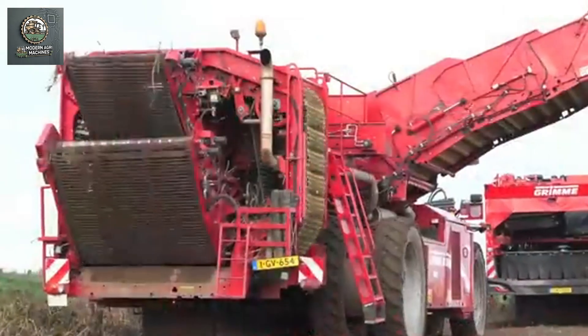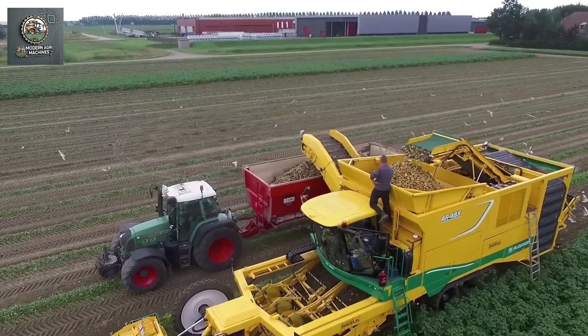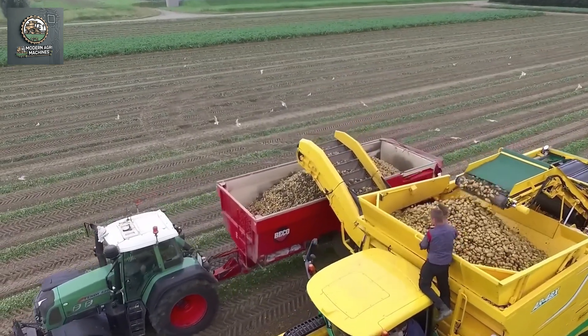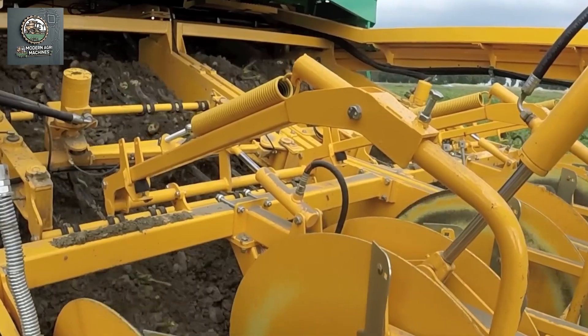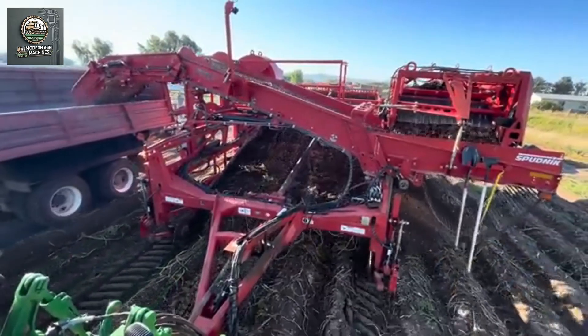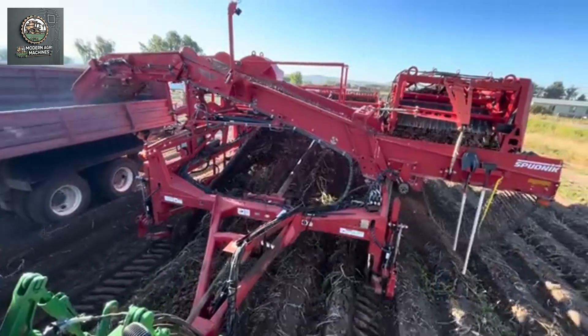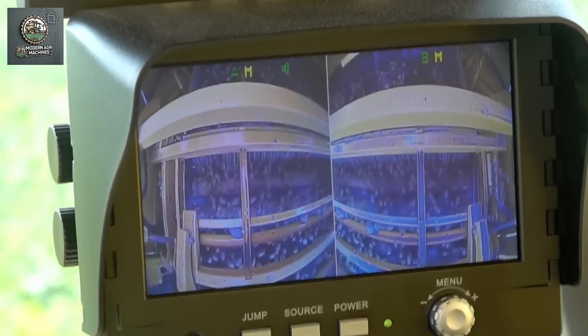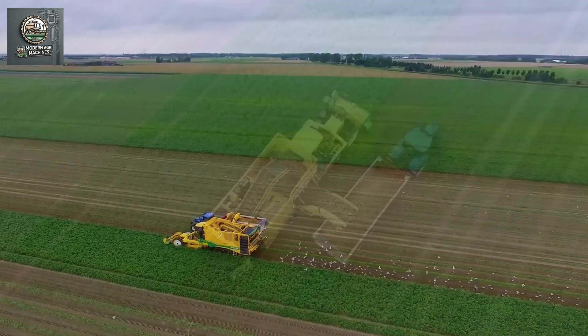In summary, soil preparation, planting, and harvesting machines for potatoes are not just mechanization tools, but revolutionary technological solutions that shape the future of modern agriculture. With the continuous advancement of technology, the role of these machines will become even more crucial, helping farmers boost productivity, reduce costs, and enhance sustainability in farming practices.